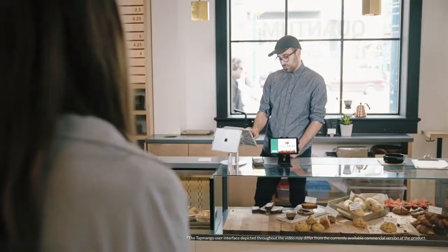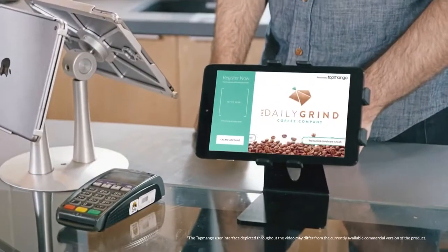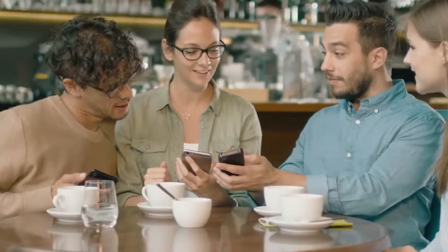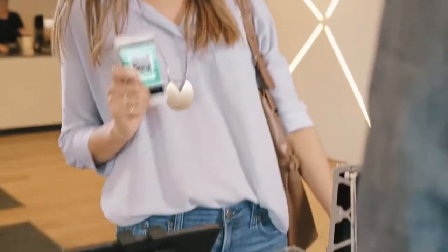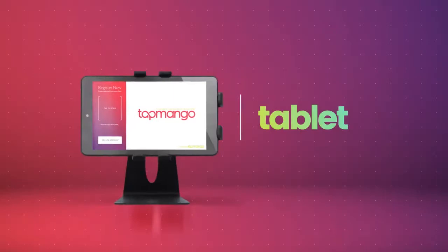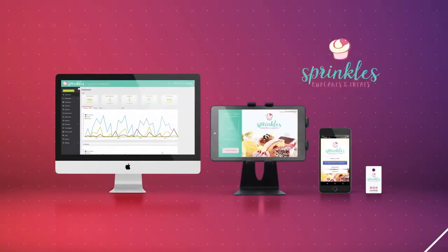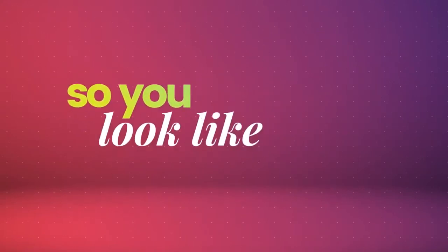But we're so much more than that. Voted the number one loyalty platform three years in a row, Tap Mango is used by thousands of businesses worldwide. Our program only shows off your brand. The tablet, app, key tags, and online ordering platform are all customized, so you look like you.